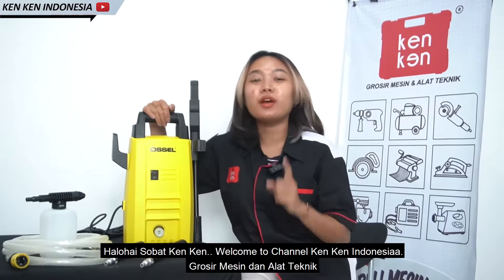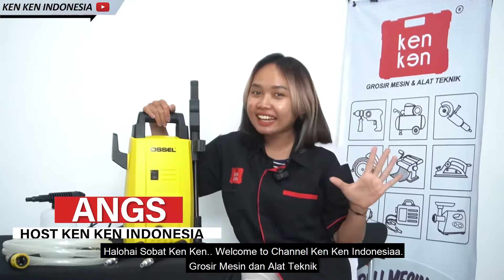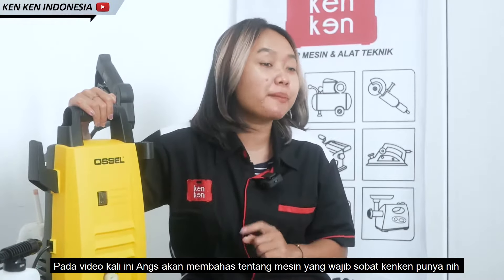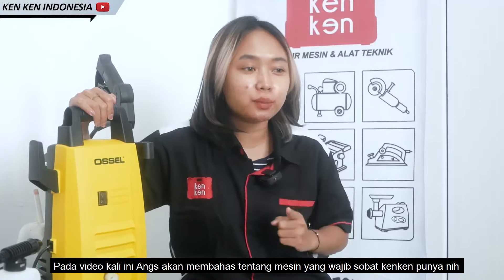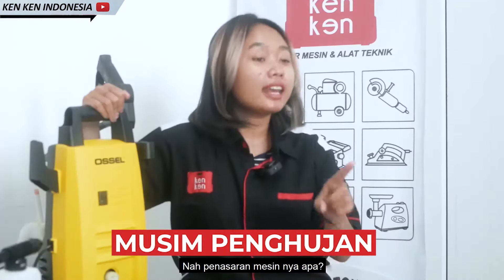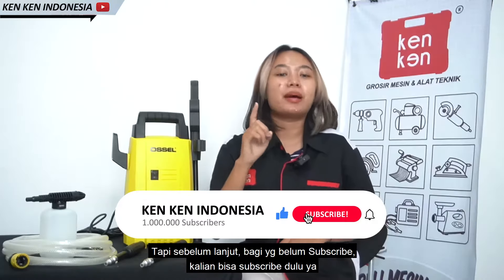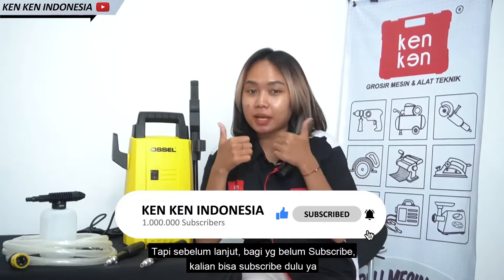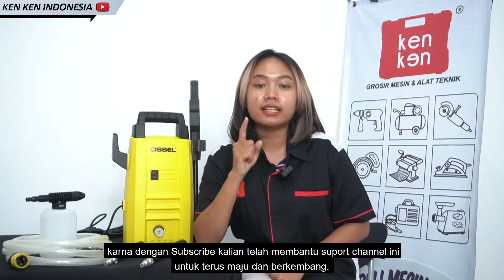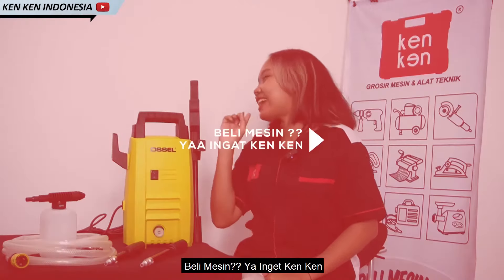Hello Sobat KenKen, welcome to channel KenKen Indonesia Grocer Mersin dan Alap Teknik. Pada video kali ini akan membahas tentang mesin yang wajib Sobat KenKen punya di musim penghujan seperti sekarang ini. Penasaran mesinnya apa? Bagi yang belum subscribe, kalian bisa subscribe dulu ya, karena dengan subscribe kalian telah membantu channel ini untuk terus maju dan berkembang. Beli mesin ya ingat KenKen.